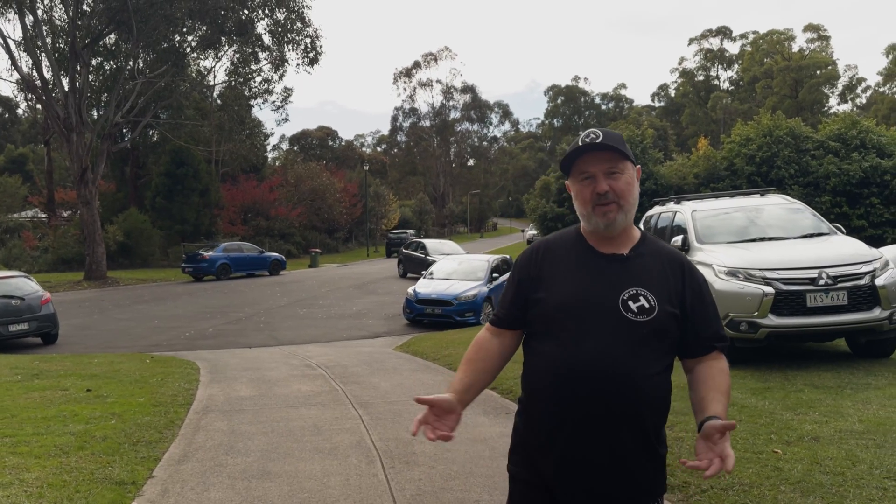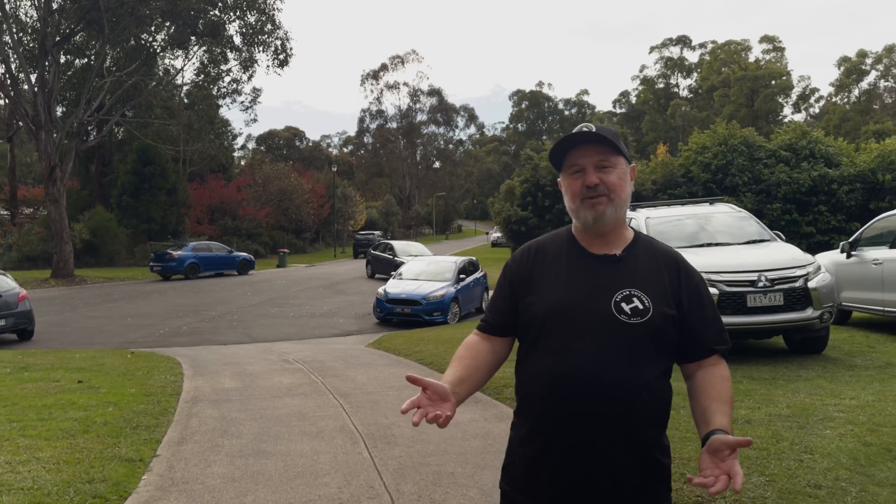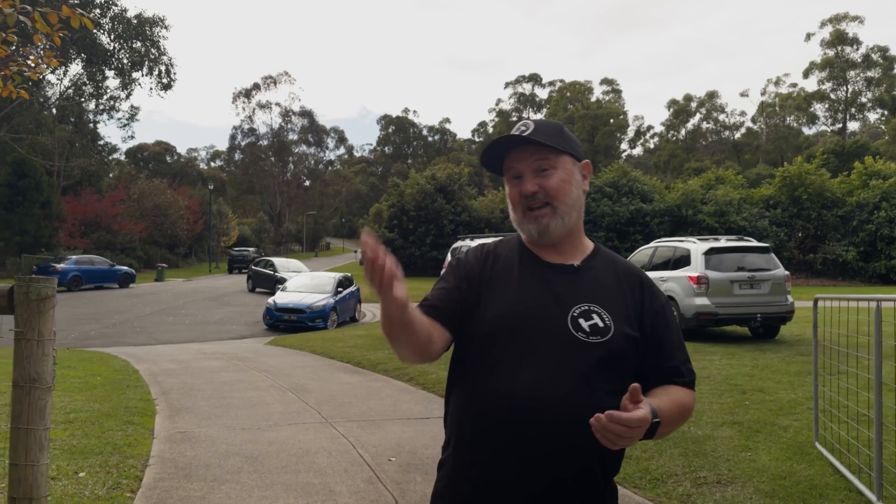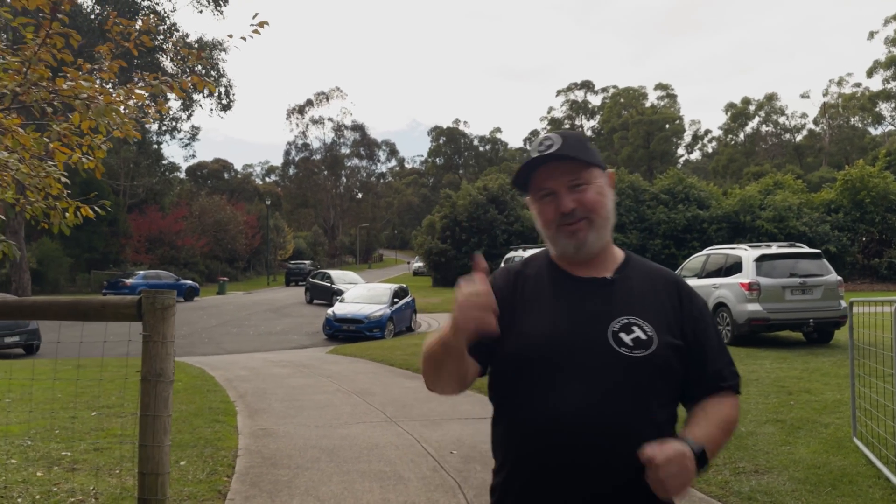G'day, I'm Glen Morris from the Smart Energy Lab and today I'm in Healesville to witness a Fox ESS installation at this beautiful house in a leafy suburb. It's being done by my good friends from Total Solar Solutions, headed by Rhys Kennedy, who's actually one of my older students — good one, Rhys.